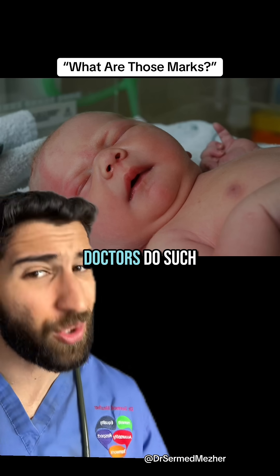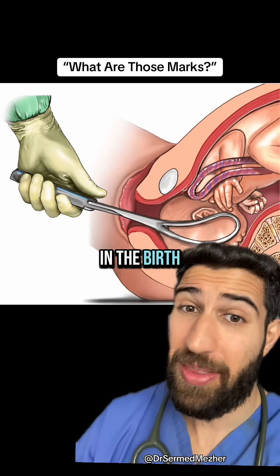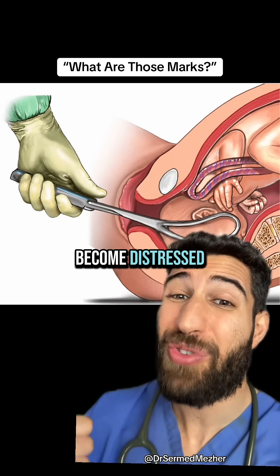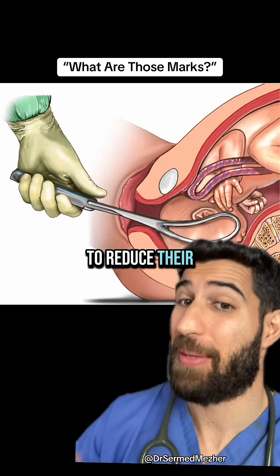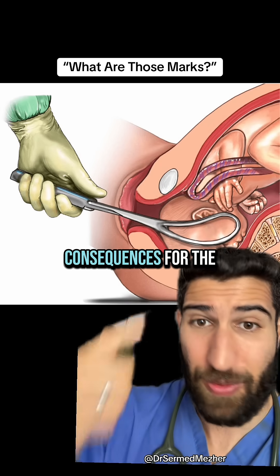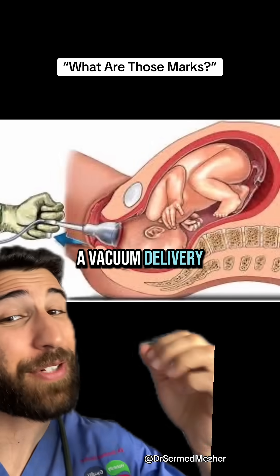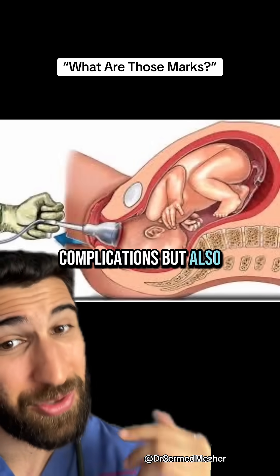So why would doctors do such a thing? Well, there's only so long a fetus can stay in the birth canal before they become distressed — their heart rate starts to drop and they begin to reduce their amount of oxygen, which can cause serious and permanent consequences for the fetus. A vacuum delivery can be tried before forceps, which is less likely to cause complications but also less likely to succeed.